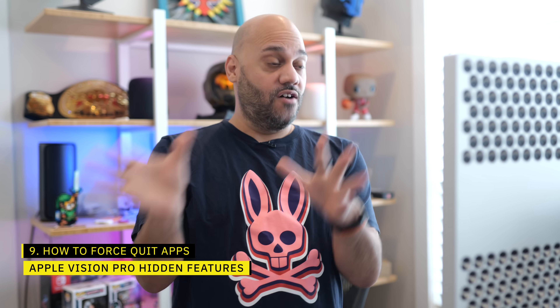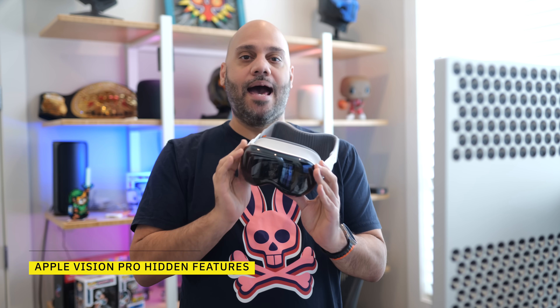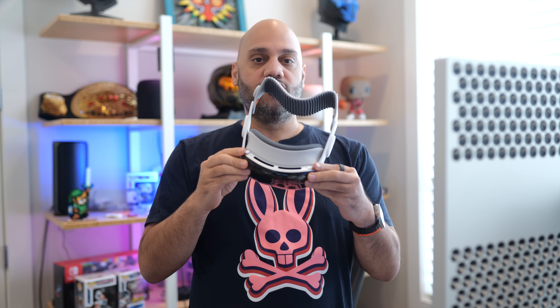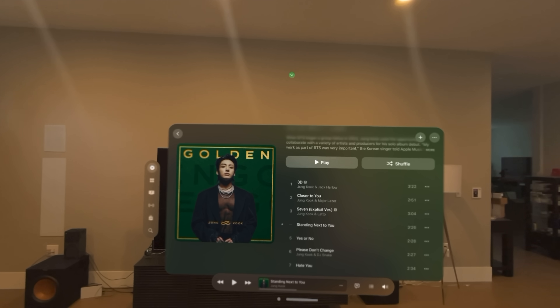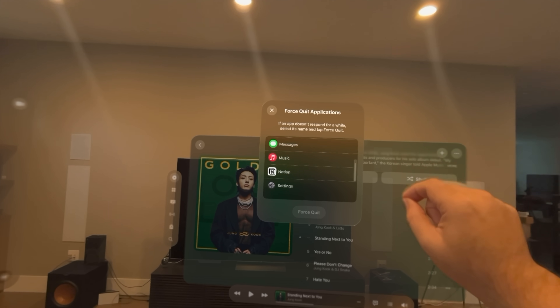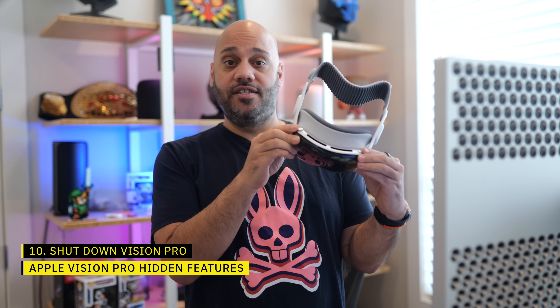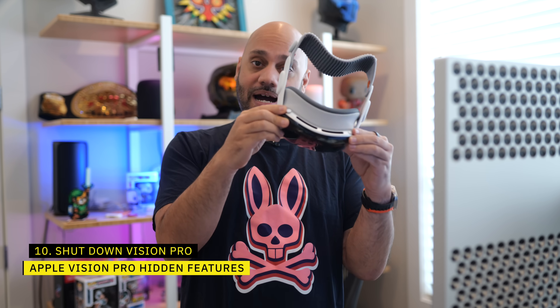Maybe you don't want to hide all apps — maybe you want to force quit one that's misbehaving. You can force quit apps by holding down both the digital crown and the top button at the same time for two seconds. A force quit menu will appear letting you quit any apps you'd like. If you continue holding these buttons, that will bring up the power off slider.